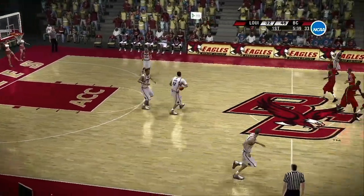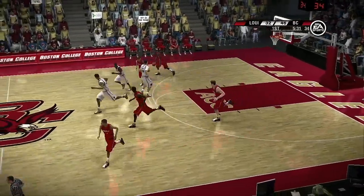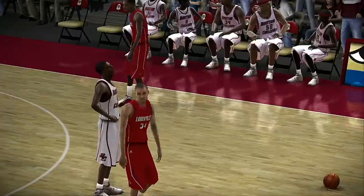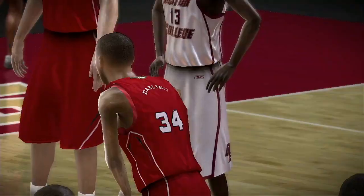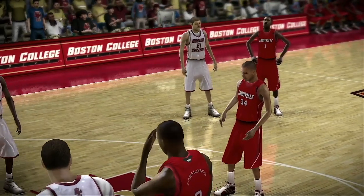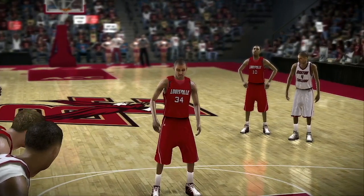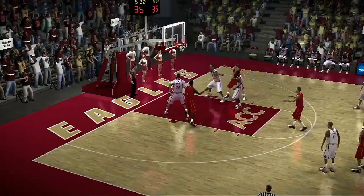Jumped in front to take it away. You can see the frustration as he picks up the foul — that's a bad, bad foul right there, Brad. The Cardinals are going to be at the line for the first time in this game. He hits his first, he makes it.